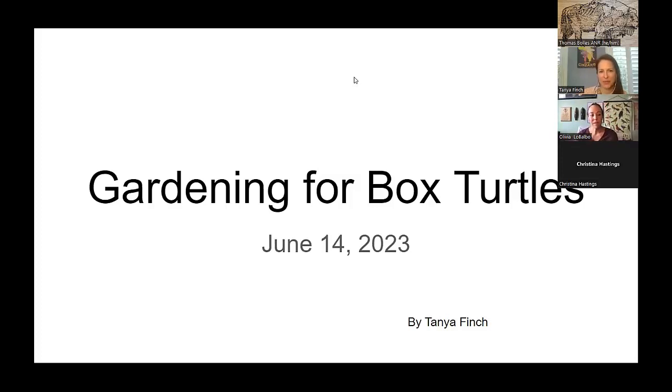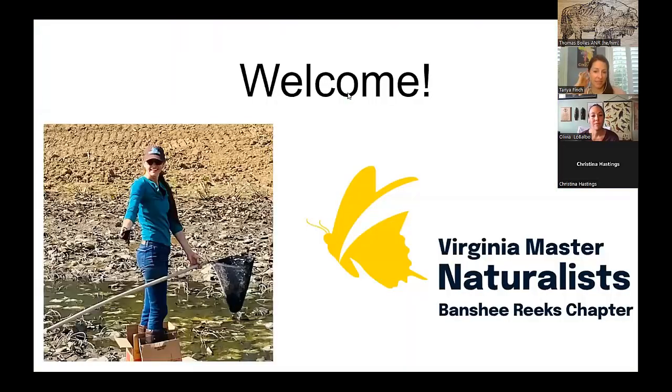Thank you. Hello, everybody. Thank you for joining us today for Gardening for Box Turtles. My name is Tanya Finch. I am a Northern Virginia native. I grew up in Centerville, Virginia. I was lucky enough to have a creek in my backyard, so I spent most of my childhood wandering through the creek collecting critters.